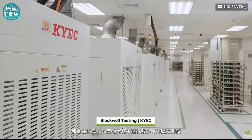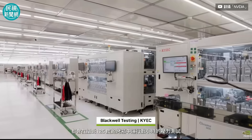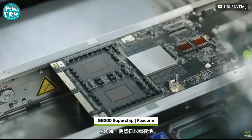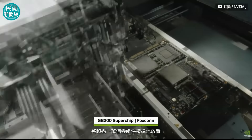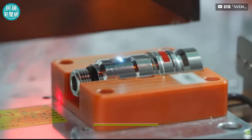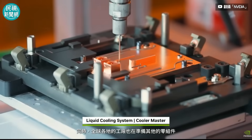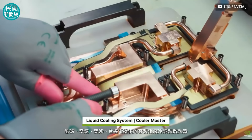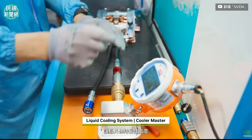At KYEC, each Blackwell is stress-tested in ovens at 125 degrees Celsius and pushed to its limits for several hours. Back at Foxconn, robots work around the clock to pick and place over 10,000 components onto the Grace Blackwell PCB. Additional components are being prepared at factories across the globe — custom liquid cooling copper blocks from Cooler Master, AVC, Auras, and Delta keep the chips at optimal temperatures.